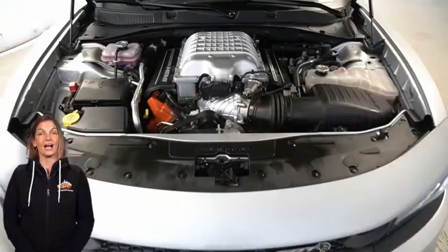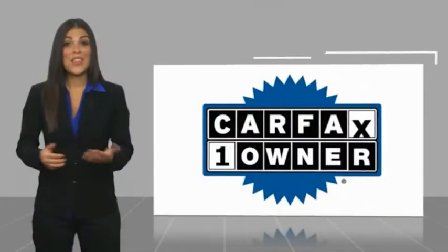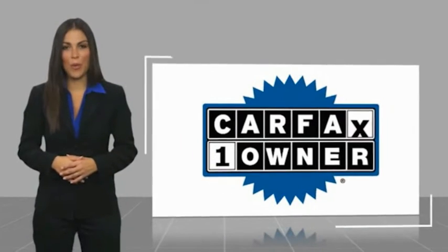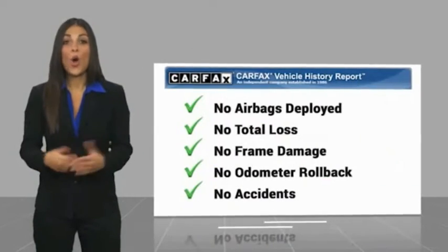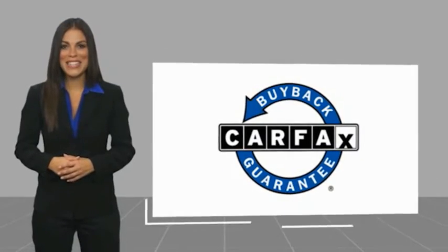For additional details, visit us at merinocjd.com stock number P5506. This is a one owner vehicle with a Carfax vehicle history report. Be sure to find a complimentary copy of this report online or contact the dealership. This vehicle qualifies for the Carfax buyback guarantee.